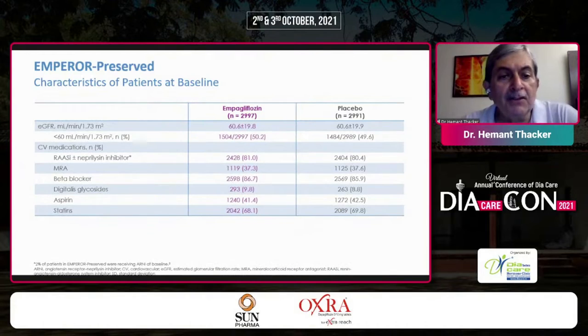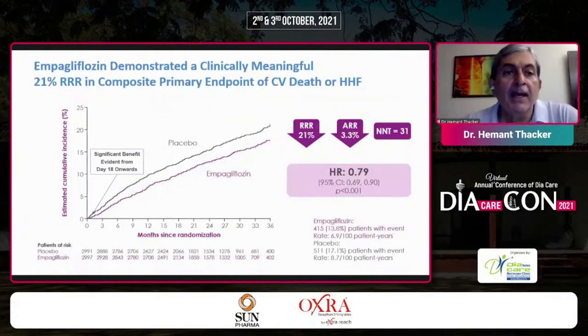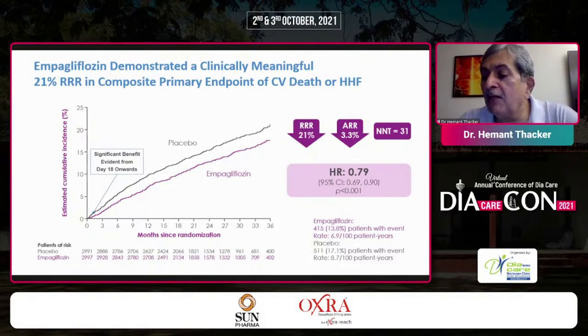CV medications were standard of care. Empagliflozin demonstrated a clinically meaningful 21% relative risk reduction in the composite primary endpoint of CV death or heart failure hospitalization. This was highly significant, with benefit evident from day 18 onwards — very quickly. The 21% RRR corresponded to a 3.3% absolute risk reduction and a number needed to treat as low as 31.